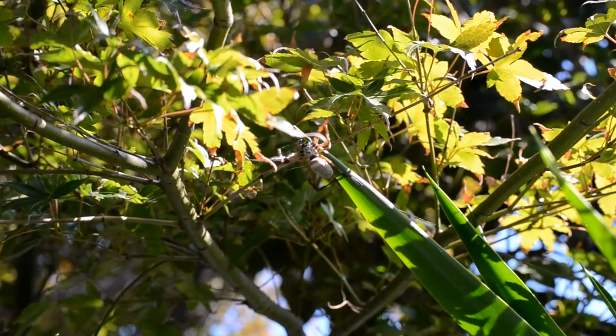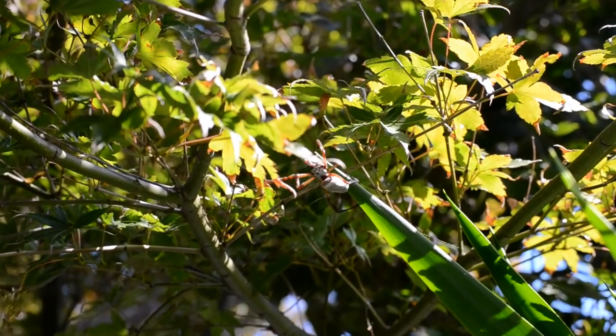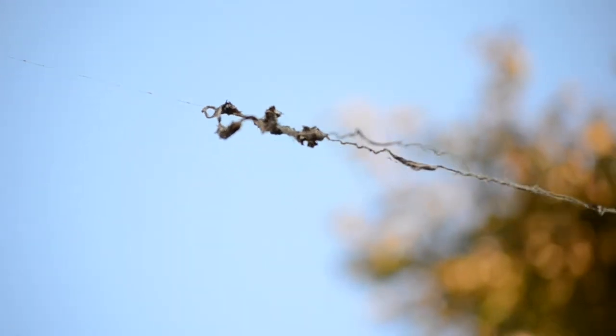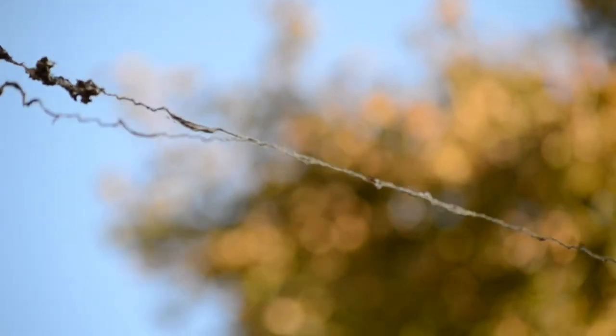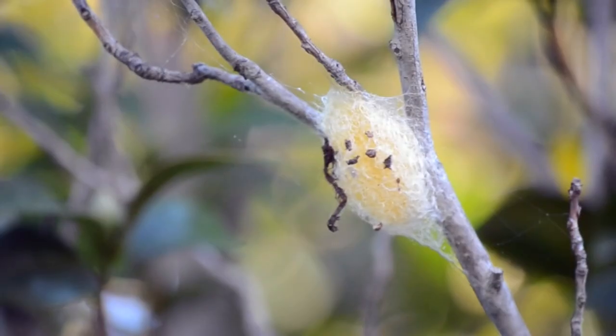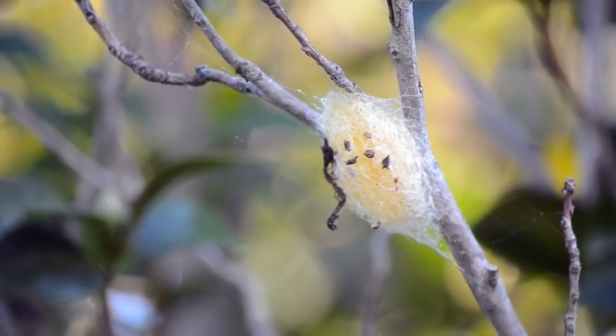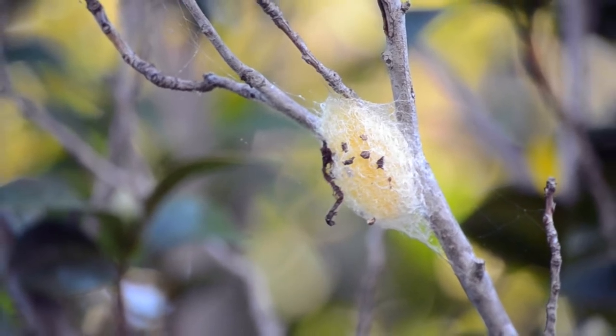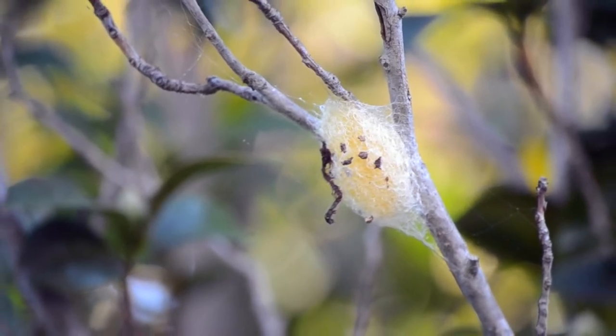The golden orb weaving spider stands out amongst arachnids for her glorious golden silk and her unusual food caching methods. Her equally beautiful egg sac sits in the tree for up to three months, as we wait for more of these stunning spiders to hatch.